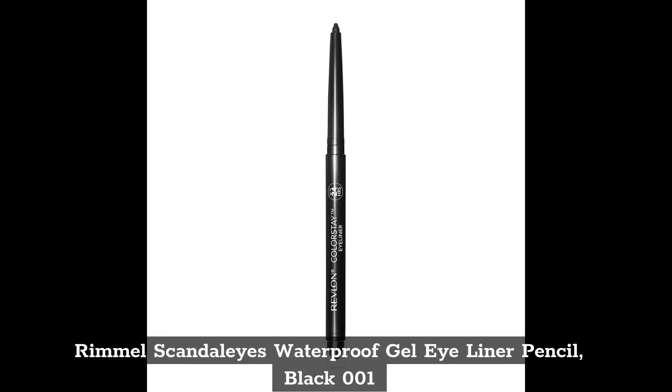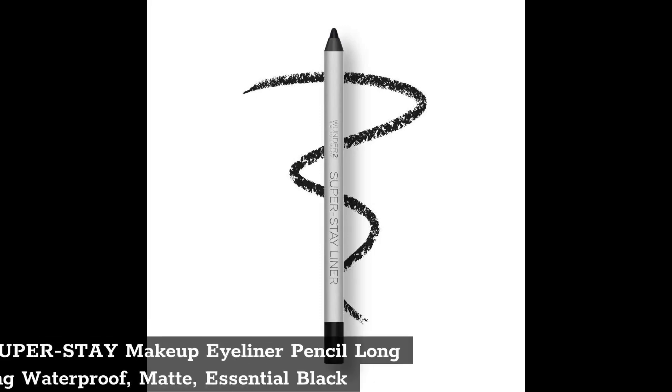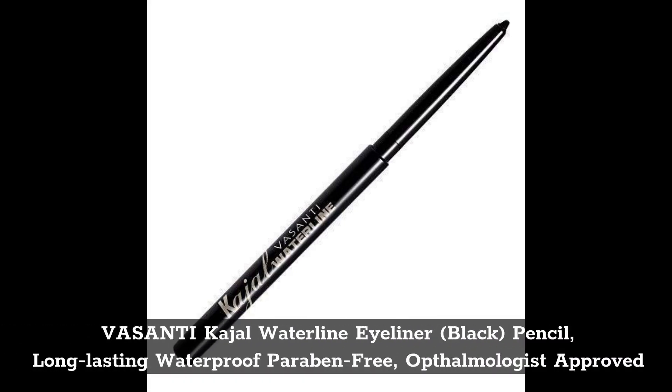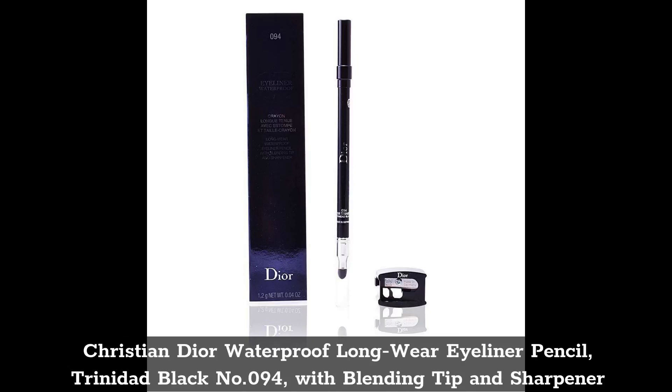Top 5: Wunder2 Super Stay Makeup Eyeliner Pencil, long lasting waterproof matte, Essential Black. Top 6: Vasanti Kajal Waterline Eyeliner Black Pencil, long lasting waterproof, paraben free, ophthalmologist approved.